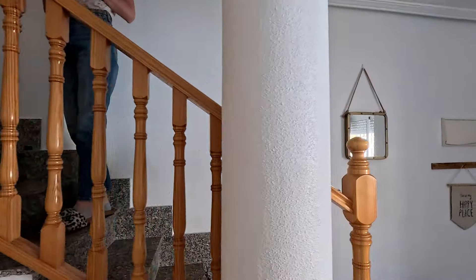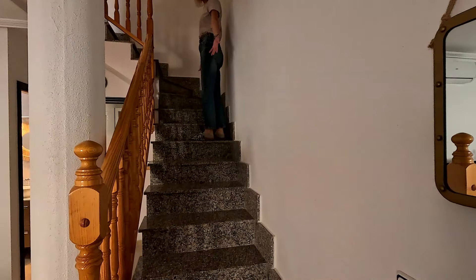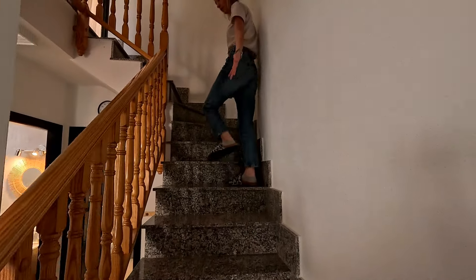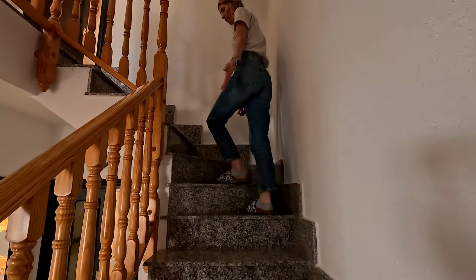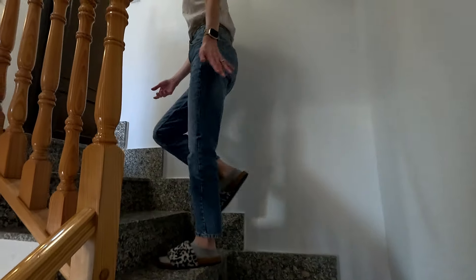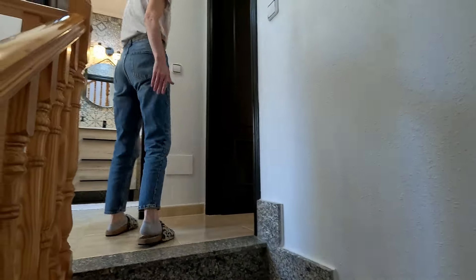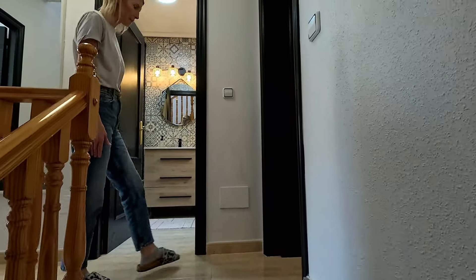Follow me upstairs to the second level. As you can see, these are stone steps — it's very common in Spain to have these. The only thing is you have to really be careful; barefoot or in socks you might slip, so I always have my slippers on.